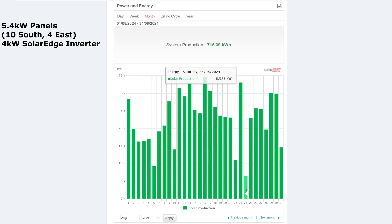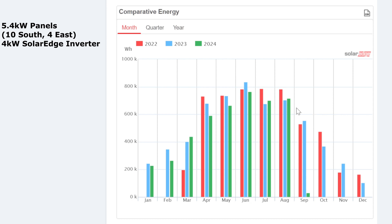Comparing to last year: 715 kilowatt hours this August versus 703 last year, so we made about 15 more kilowatt hours this year — I'm very happy about that. Although nowhere near as good as 2022 when we managed 783 kilowatt hours. Last month July was also slightly better than 2023, but again not as good as 2022.